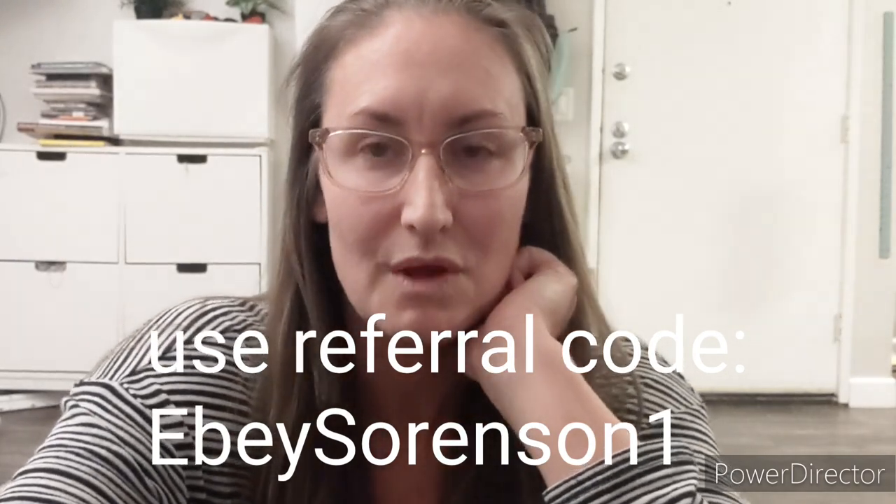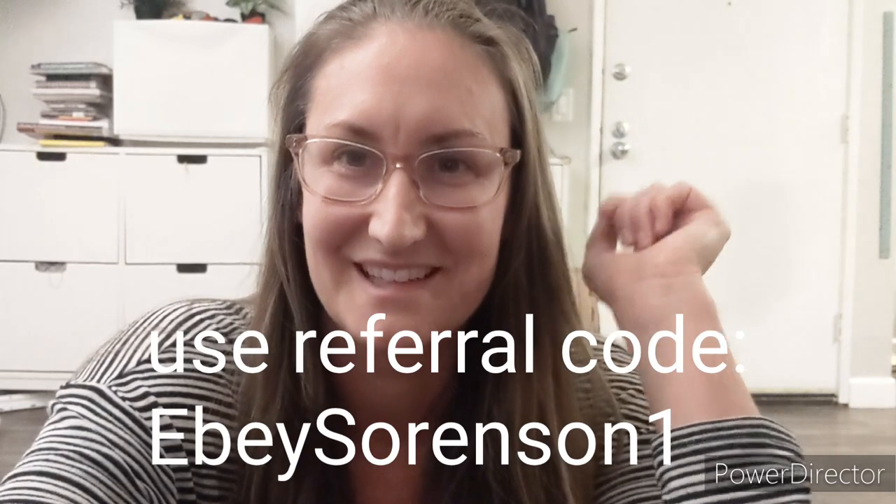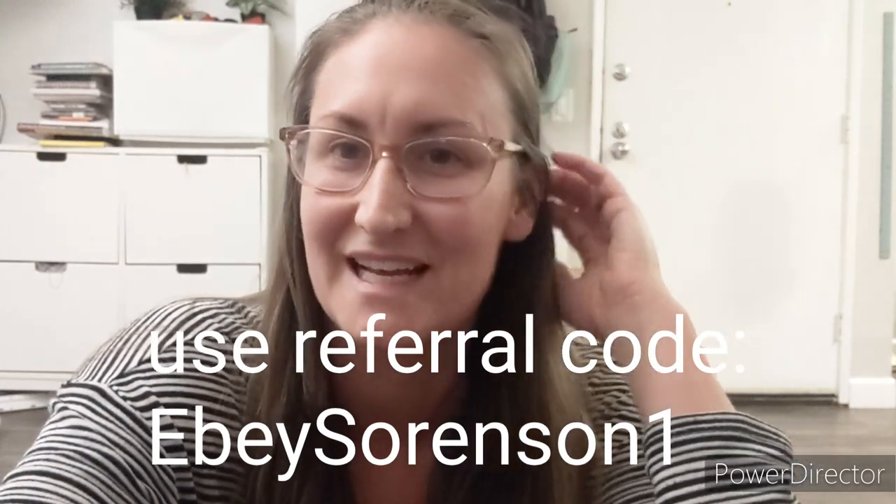If you are interested in Azure Standard and what products they offer, if they deliver to your area and how to get on board with all of that, I will link a description in the bottom as well as a referral code that you can use so that I get a referral credit. Without further ado, I will show you some clips of us picking up our orders.